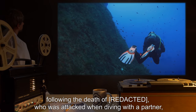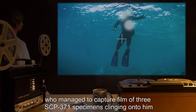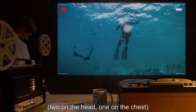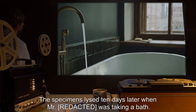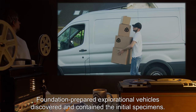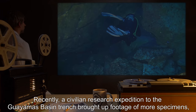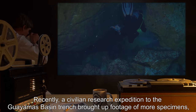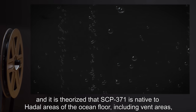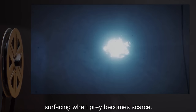Addendum 371-A: the initial SCP-371 specimens were found in the area of the Caribbean Sea following the death of a diver who was attacked when diving with a partner, who managed to capture film of three SCP-371 specimens clinging onto him — two on the head, one on the chest. The specimens lysed 10 days later when the victim was taking a bath. Foundation explorational vehicles discovered and contained the initial specimens. Recently, a civilian research expedition to the Guaymas Basin trench brought up footage of more specimens, and it is theorized that SCP-371 is native to hadal areas of the ocean floor, including vent areas, surfacing when prey becomes scarce.